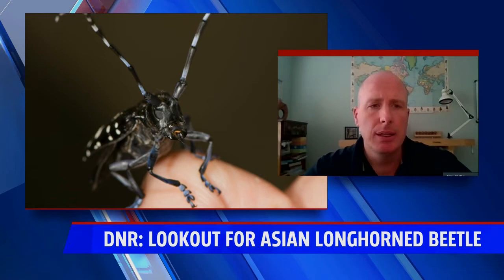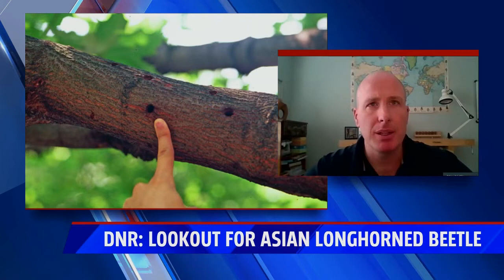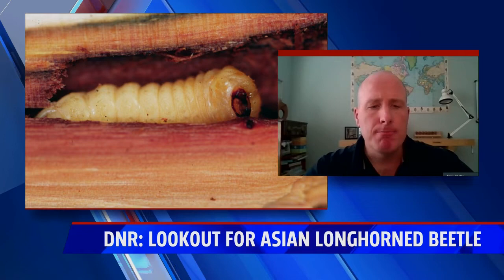Asian longhorn beetle has been pretty rough in certain areas of the country and has led to the loss of around 180,000 trees, specifically hardwoods. We're looking at maple, elm, willow, ash, and poplar as some of the species that are affected.